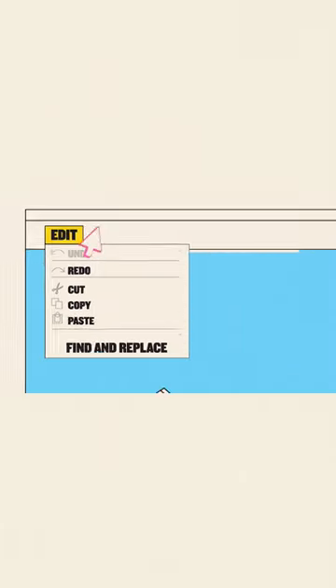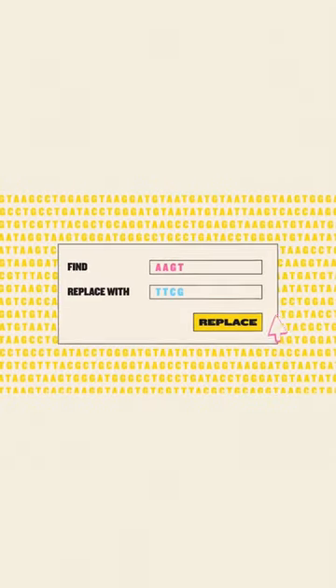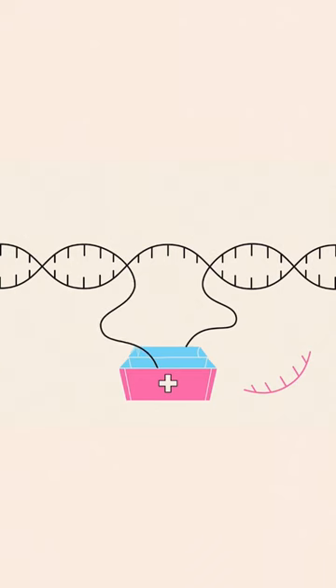But what if we had a find-and-replace function, where you could hunt through those 3 billion letters, track down an exact error, and replace it with a corrected version? Game changer, right? Well, that is what CRISPR does.